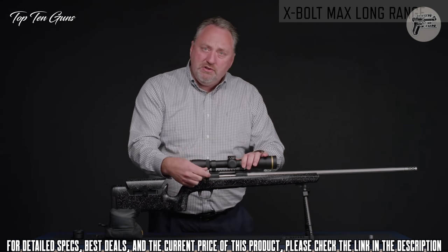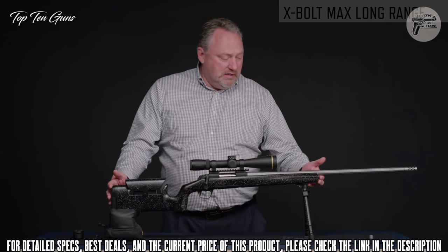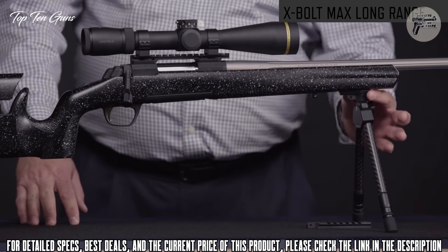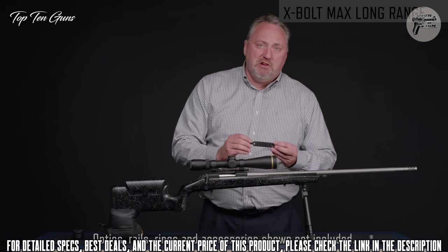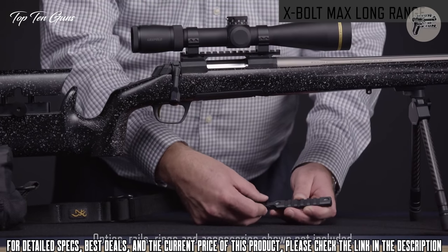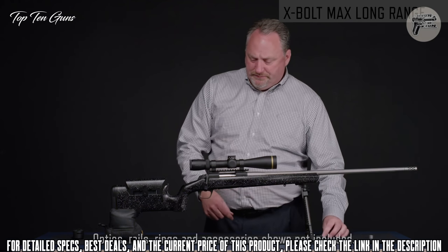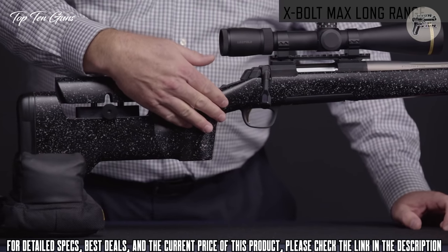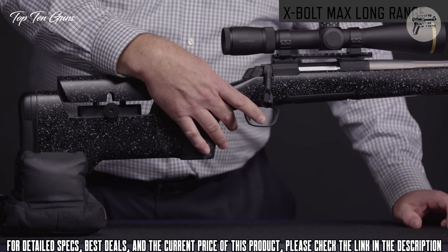It has an extended bolt handle for easier operation. The most noticeable feature is the new Browning stock designed specifically for long-range shooting. It has a swivel stud for a bipod, an additional swivel stud for a sling, and an accessory Picatinny section for bipods that attach via rail — all supplied with screws as a clean addition made specifically for this stock. One of the greatest features for long-range shooting is the vertical pistol grip, which gives a great feel when shooting prone or off the bench and positions your finger perfectly on the trigger.